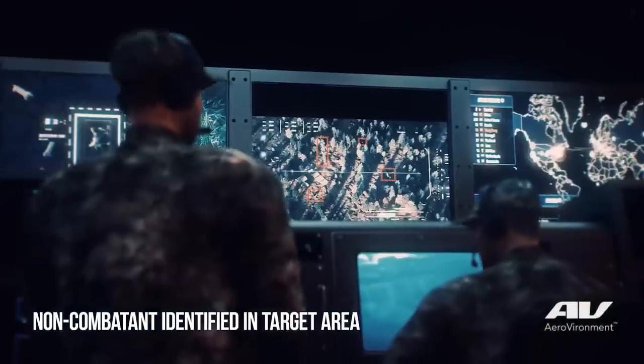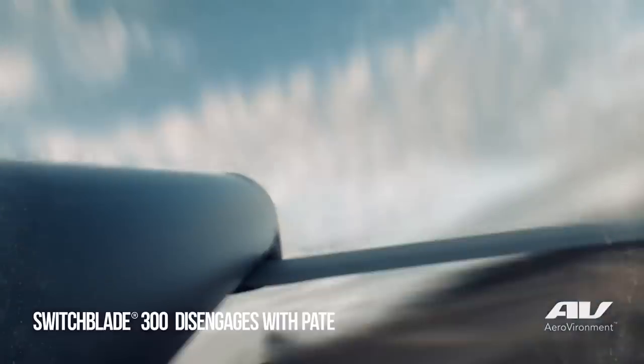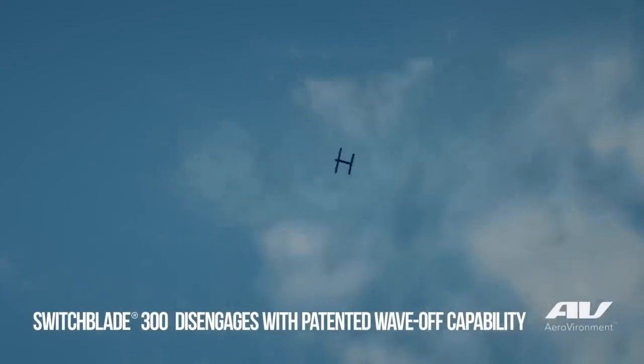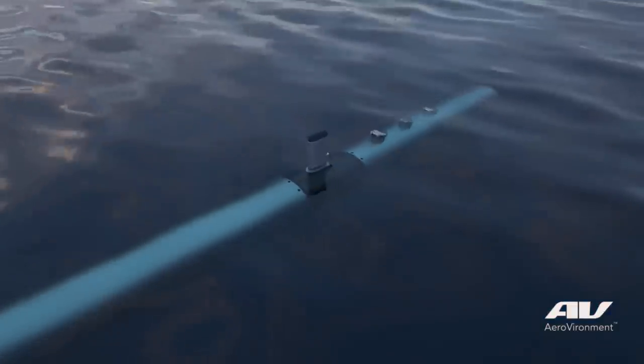We have a patented technology called Wave Off, where in the final attack of the target, if the operator realizes that target is not ideal, he can wave off up to the last couple of seconds of that flight, and the aircraft will quickly dash away from the target. The operator can then determine how they want to address the target from perhaps a different angle and continue the operation.